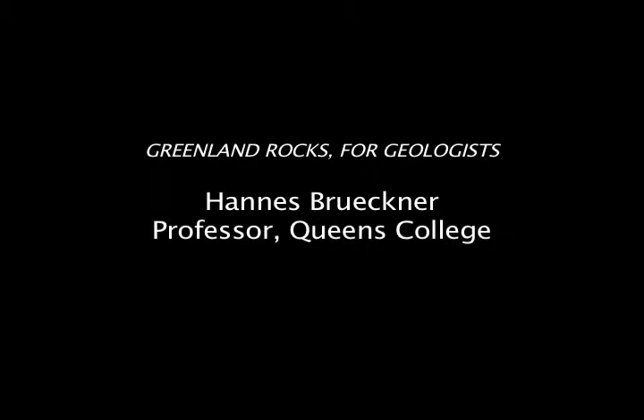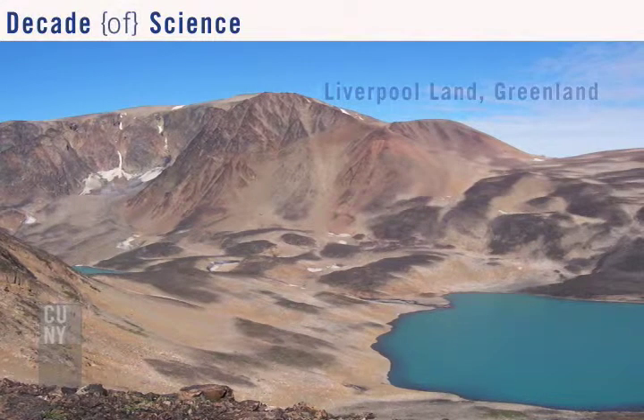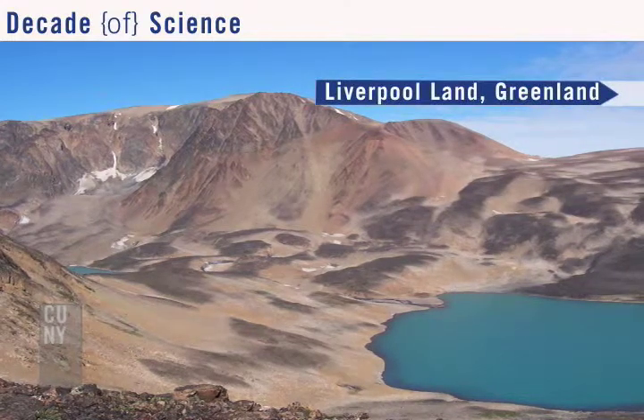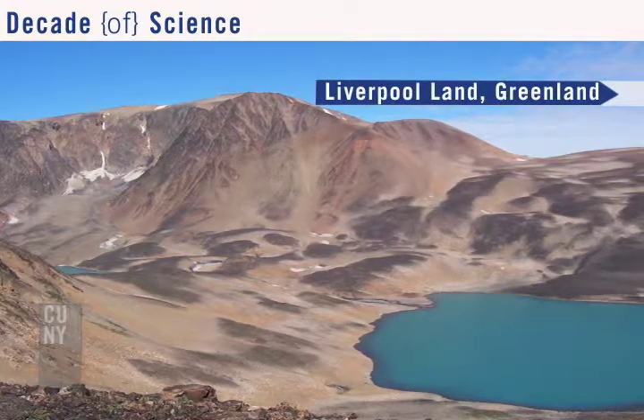I've spent most of my professional life trying to understand how mountains form, and that's why we went to eastern Greenland. There are magnificent structures — they're some of the most dramatic features on the earth, and I think it's only natural to want to understand them better.